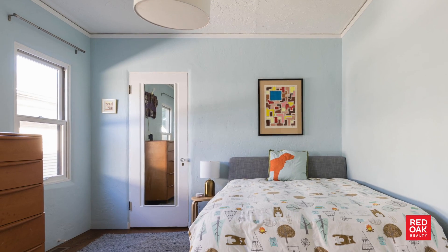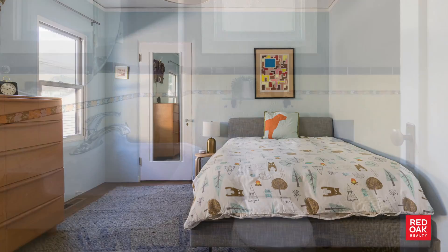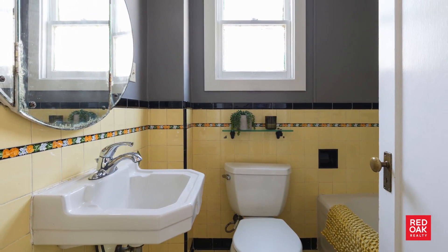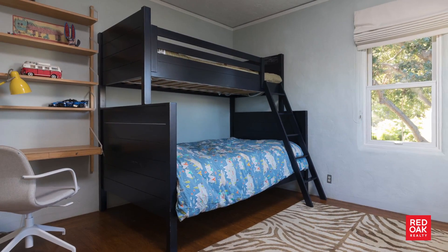A hallway separates the bedrooms from the more public living spaces. The centrally located bathroom has tons of charm with its vintage tile. The back bedroom looks out over the lush backyard.